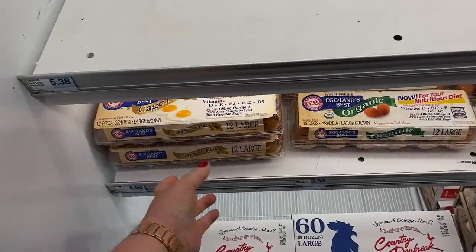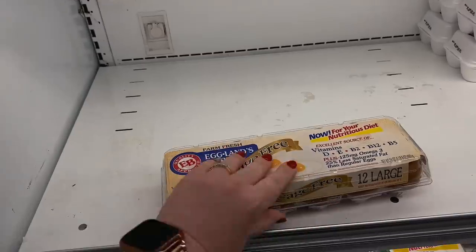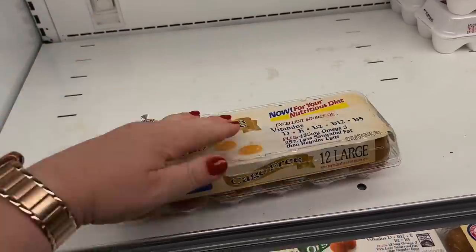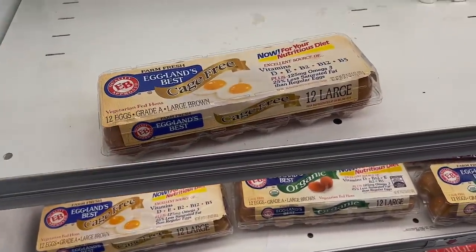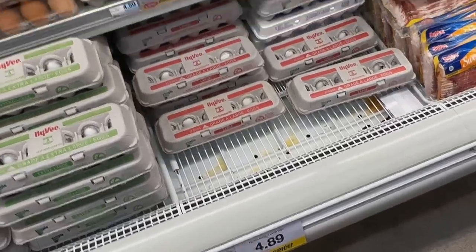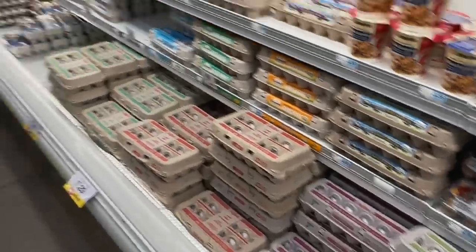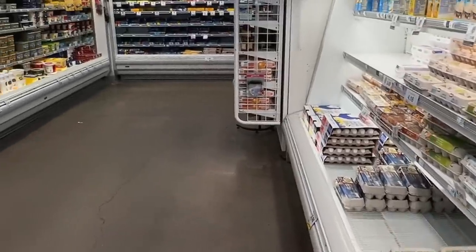I definitely gotta get some eggs. Eggs are one bajillion dollars a dozen now — just kidding. I think there's an Ibotta rebate on these and that's why I'm getting those, but $4.50 is kind of crazy. Even just for comparison's sake, the regular eggs are one dozen for $4.89. The medium ones are $3.18 but yeah they've really gone up in price. I remember I used to be able to get eggs at Aldi for 88 cents per dozen.